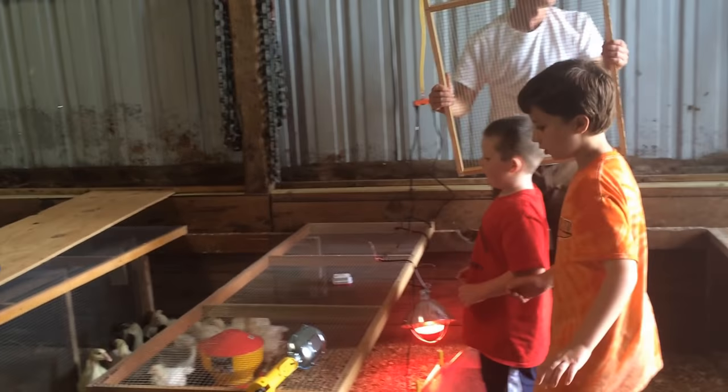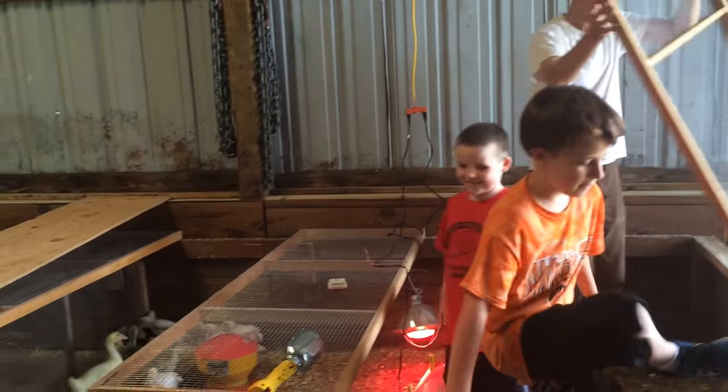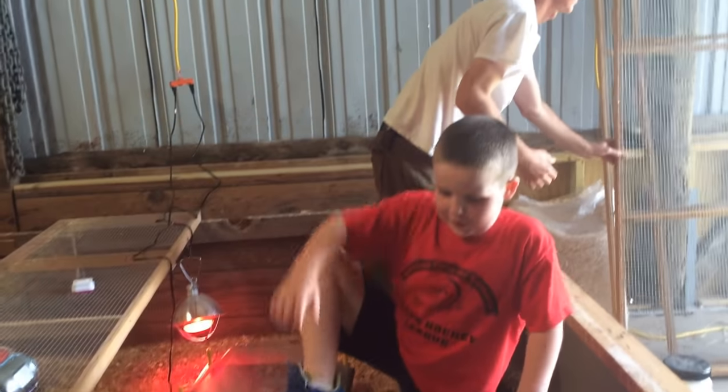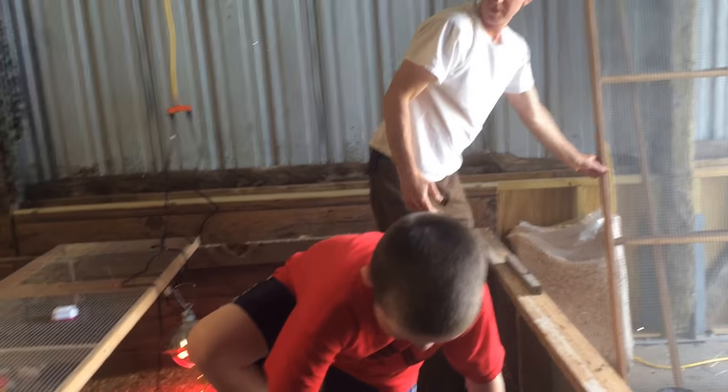I've never seen a grandma that strong. I'll try it. What did you say, George? I've never seen a grandma that strong. Well, thank you, George.